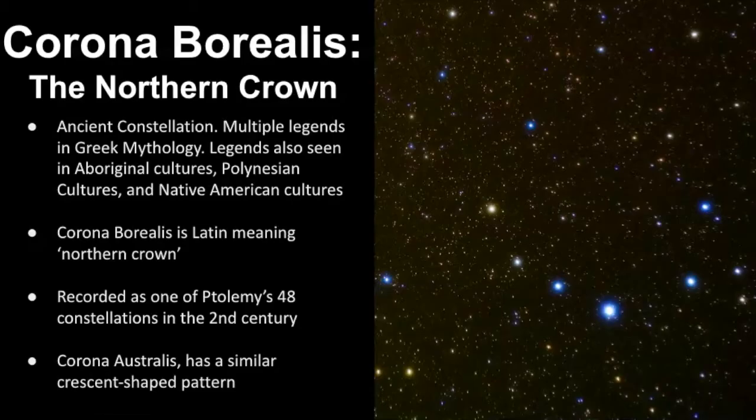It is classified as an ancient constellation and there are lots of legends about it. We're not going to be able to cover all of them in this video, but there are legends about Corona Borealis in Greek mythology, Aboriginal cultures, Polynesian cultures, as well as Native American ones. The name Corona Borealis is Latin for Northern Crown and it was recorded as one of Ptolemy's 48 constellations in the second century, which really was the catalogue astronomers referred to for many centuries.